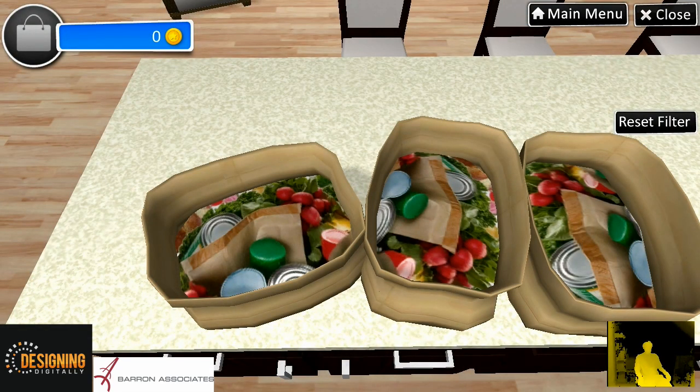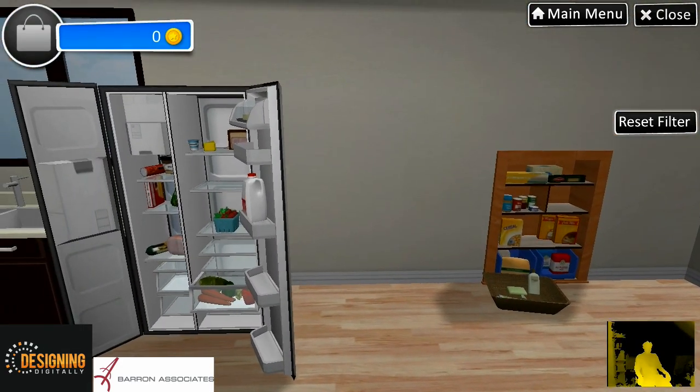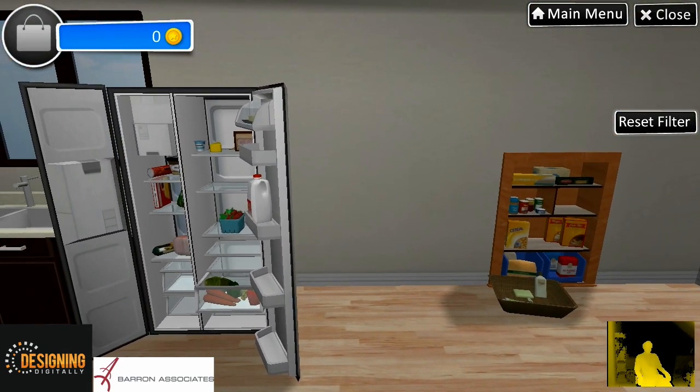We just got back from the grocery store and now we need to put everything away. Your job is to place all of the items from these grocery bags to their appropriate spot in the refrigerator or in the pantry.